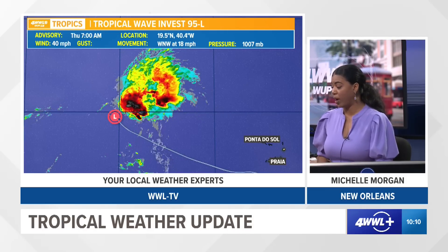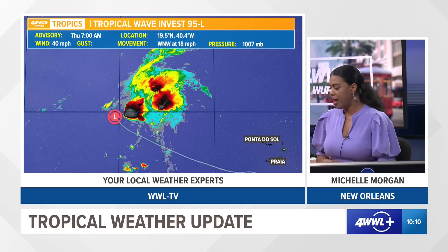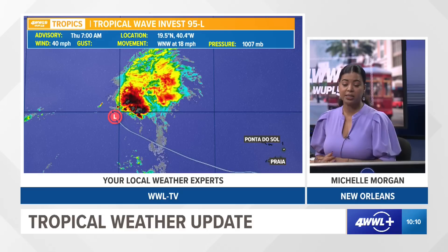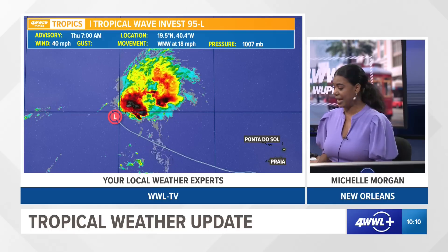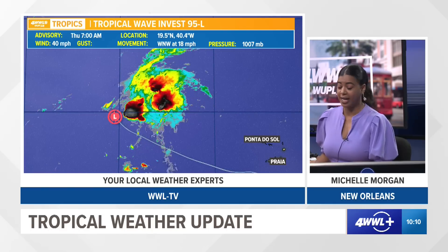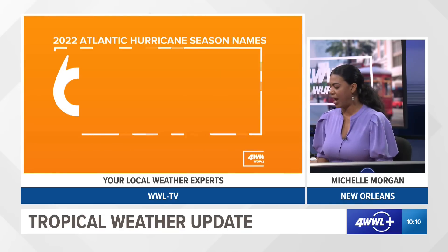We're still monitoring a tropical wave now called Invest 95, so we're continuing to investigate this area. Hurricane hunters are going in to check it out. It still looks very messy on satellite imagery and it's also fighting some strong wind shear, but it could potentially be our next named storm as early as today. The spaghetti plot models keep it as a fish storm, staying over the Atlantic Basin, not affecting any land. It is moving to the west-northwest at 18 miles per hour with winds of 40 miles per hour.